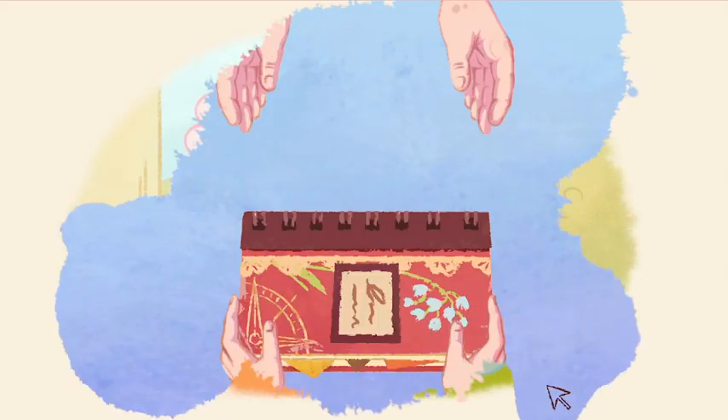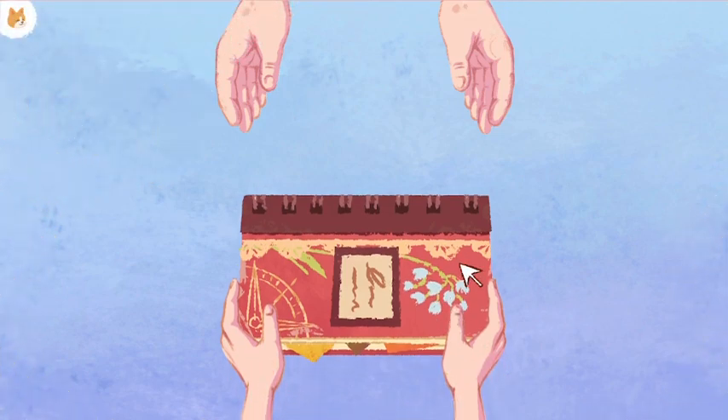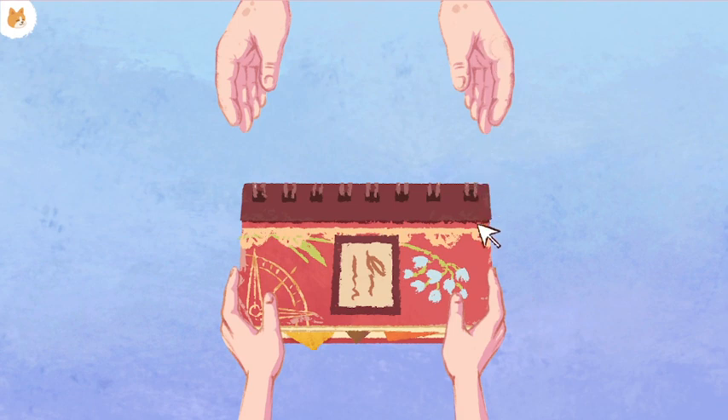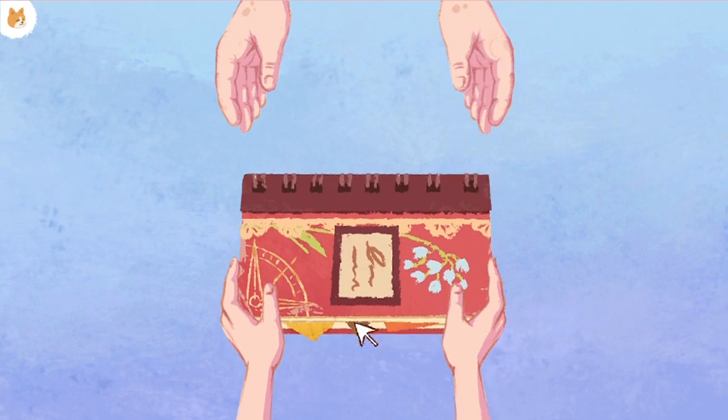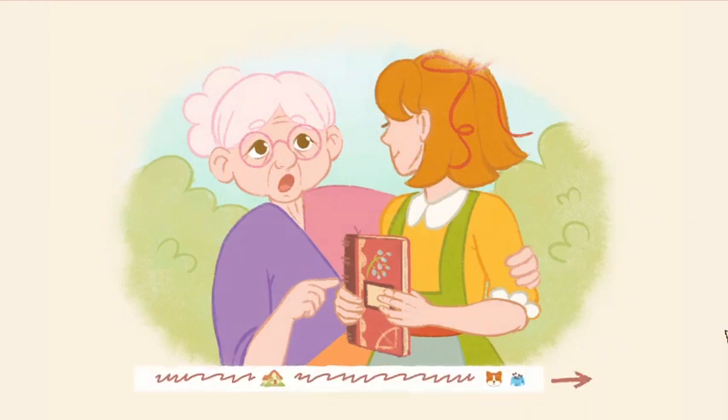Oh, she gave me like a little scrapbook - or I'm giving her a scrapbook. Yeah, I'm giving her a scrapbook. There you go. It's really cute. I do wish that the text was real text.